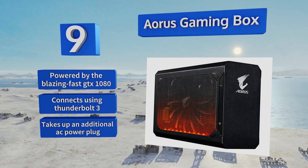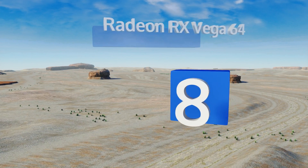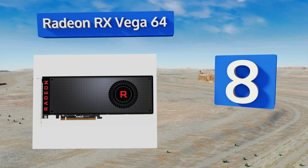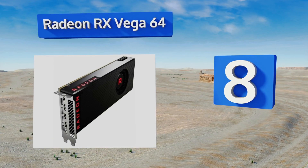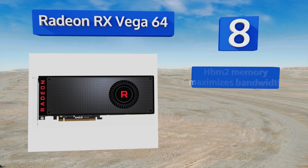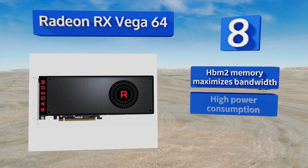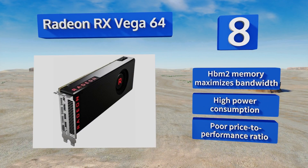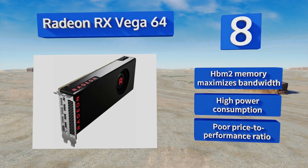However, it does take up an additional AC power plug. Coming in at number eight on our list, the Radeon RX Vega 64 is AMD's latest and greatest chipset with the highest raw computational speed on the market. It's ideal for video editors or other tech professionals who employ general GPU computing in addition to virtual reality tools. Its HBM2 memory maximizes bandwidth.